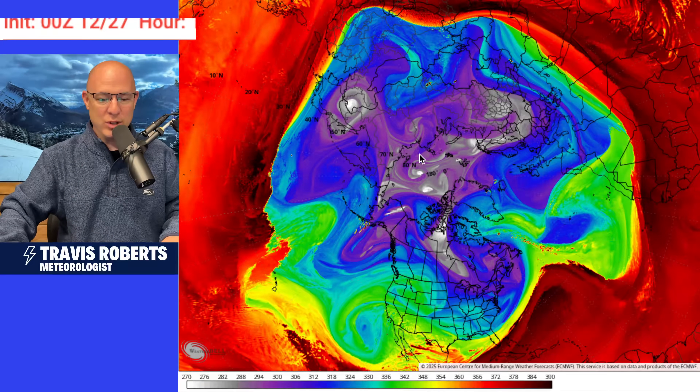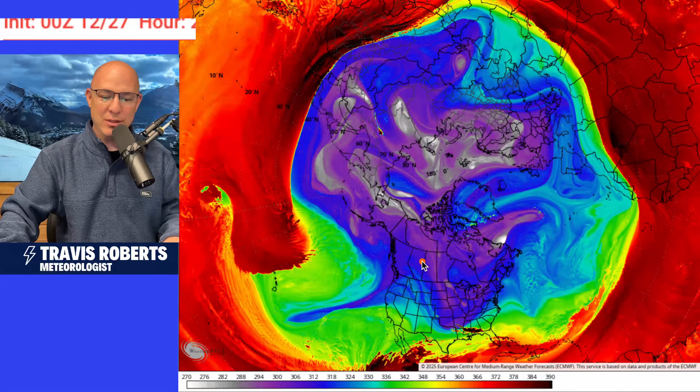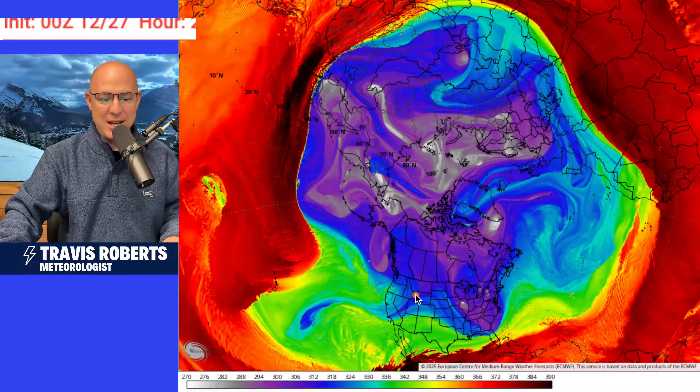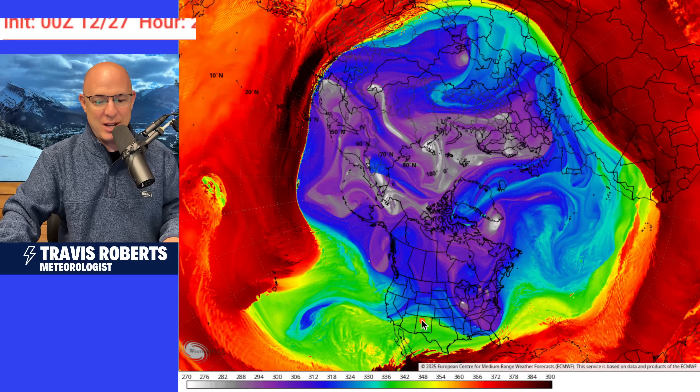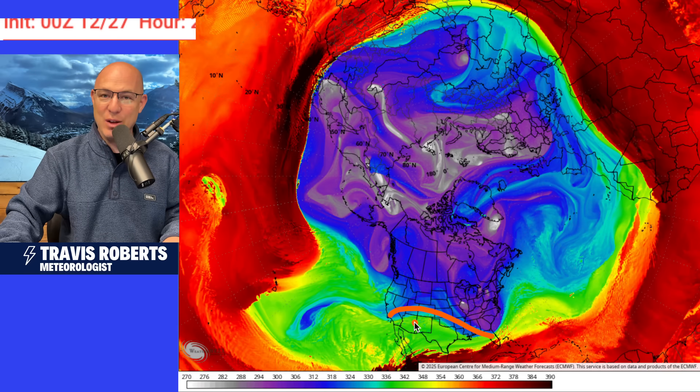This is important because now we're flexing the polar vortex, maybe stretching some of it down into North America. I think that means some colder temperatures for parts of the east. It may take a little while, but we're looking long range down to around the 4th, 5th, and 6th. I think this could be significant all the way into the southeast. However, not significant across the far southwest.